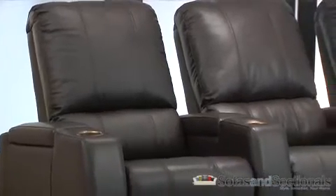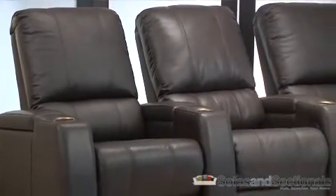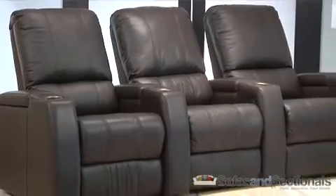The Magnolia home theater seat is available exclusively at Best Buy locations across the nation. Visit your nearest Best Buy store to sit in the Magnolia and enjoy its amazing comfort features. You'll be glad you did.